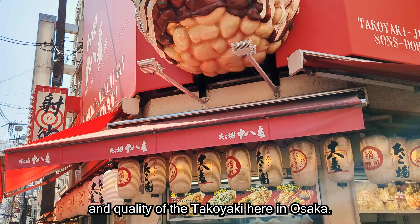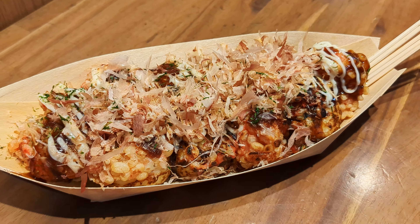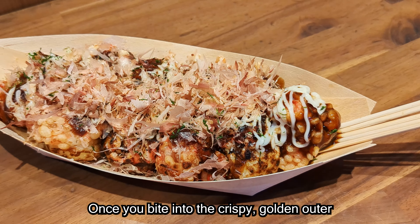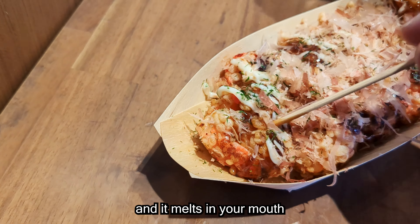Ordering was easy thanks to the ticketing machine that also had English options. Simply put your money in, select your order, get a ticket, pass it to the staff, and carry on down the queue. The queue was super fast despite being long — it took us around 20 minutes.